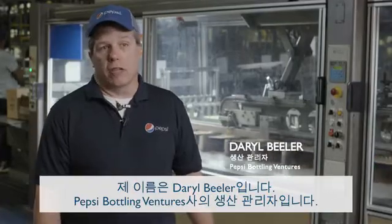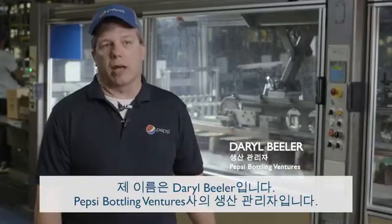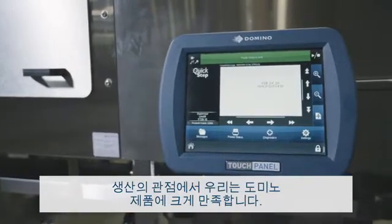My name is Darrell Buehler. I'm the production supervisor here at Pepsi Bottling Ventures. From a production standpoint, we love it.